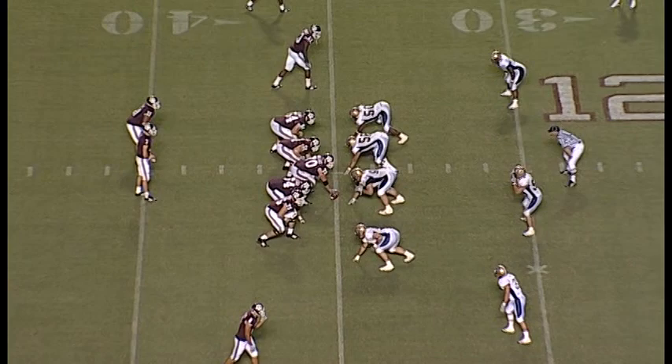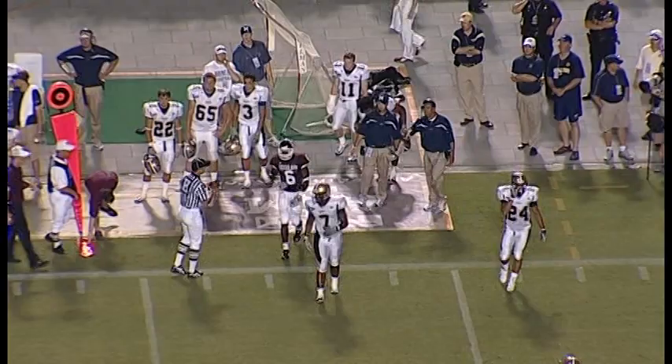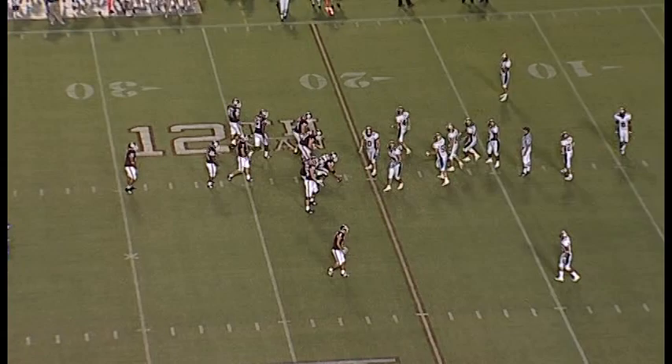Here's second down and four. The Aggies, Montana State 35-yard line. Minute 30 to go in the third, leading 24-7. In the shotgun, McGee has the snap, steps up, he throws — that's a catch. It's a first down. That goes to Pierre Brown on the sideline at the 29-yard line.